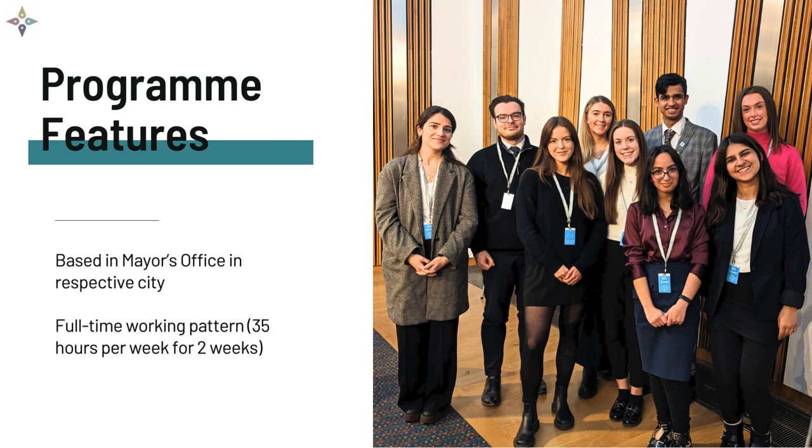Interns will be based in the mayoral combined authority of their host mayor. During this time they will gain insights across various policy teams, attend events and meetings, and shadow the mayor, providing a comprehensive understanding of the combined authority's operations.